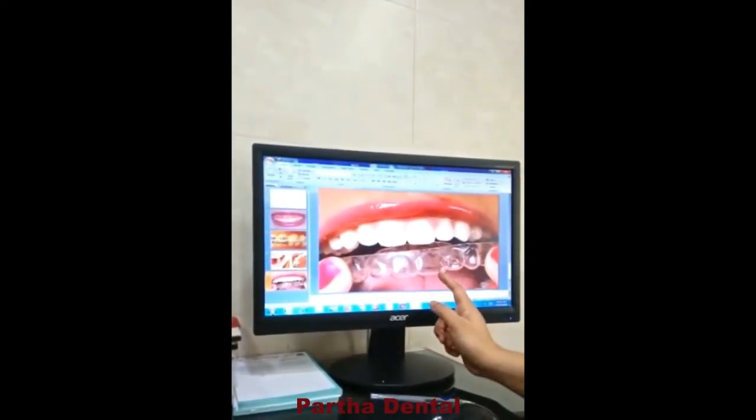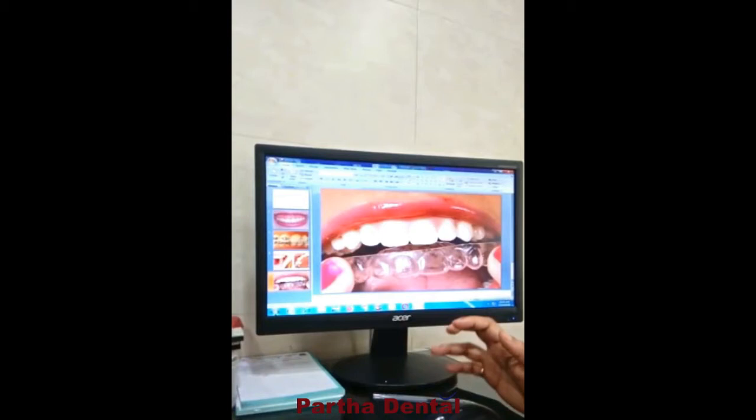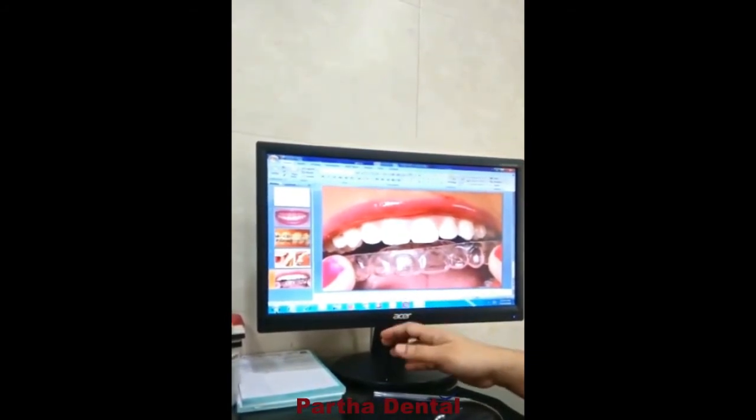But this is how we classify the braces and their treatment options. Thank you so much.